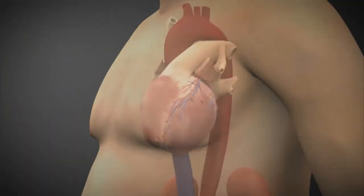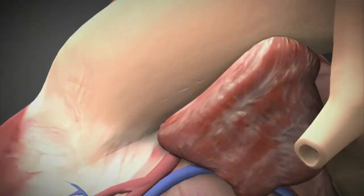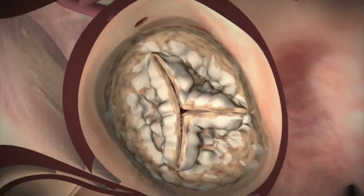Stenotic is simply a fancy medical term that means the valve doesn't open well. There's no medicine we can give to a patient to make their aortic valve suddenly start to open, and because of that, patients who do not get surgery oftentimes have very short longevity.